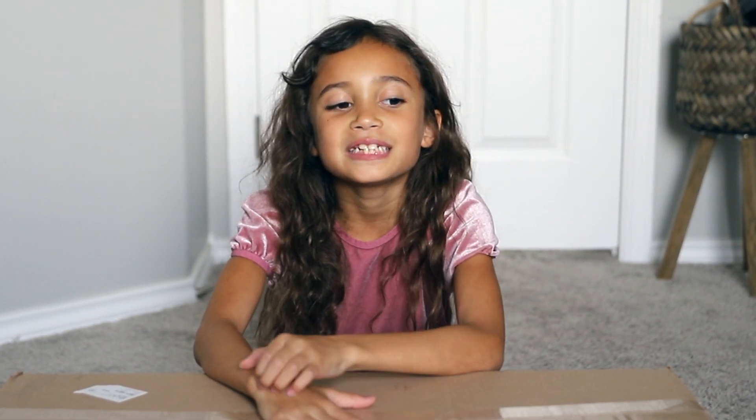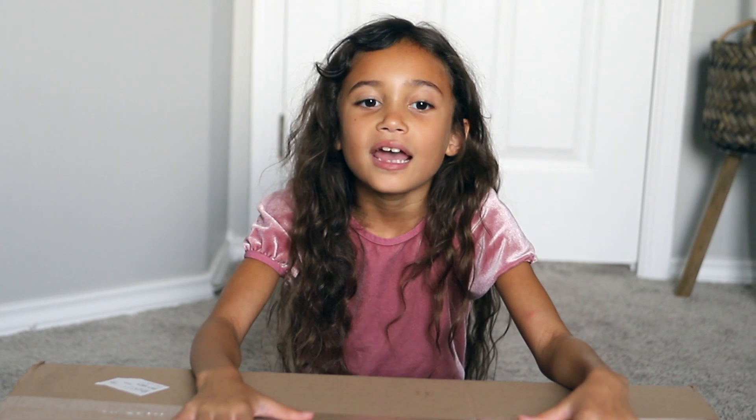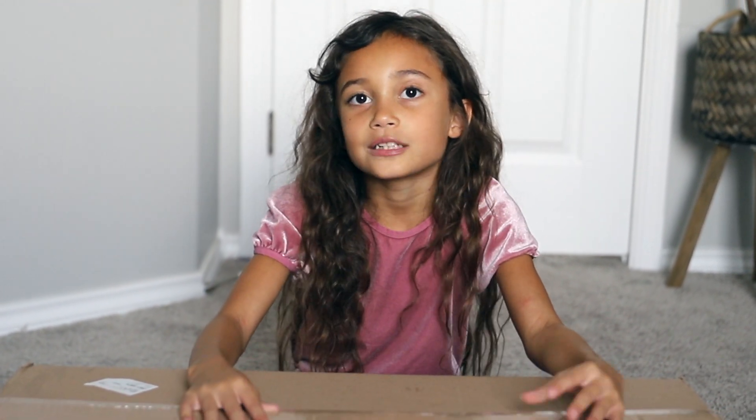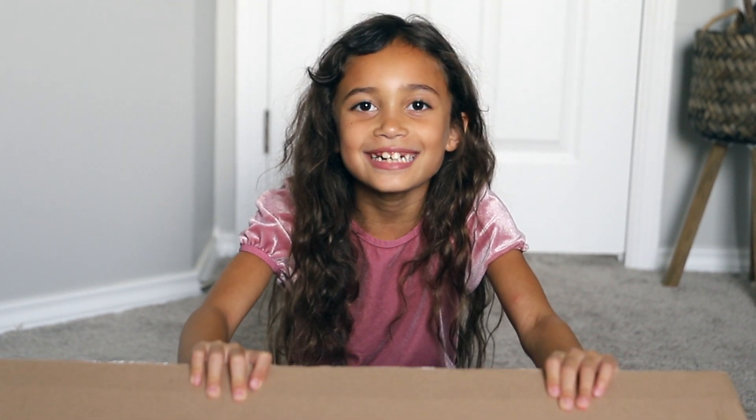My mommy surprised me with a trip to New York and the American Girl store, so I was able to create my own doll, and here she is! I just wanted to unbox it today, so let's get into it.